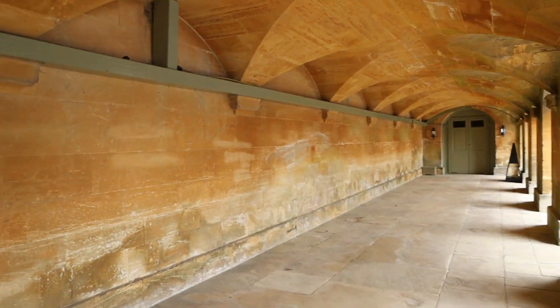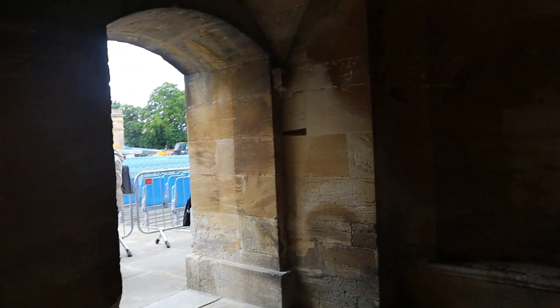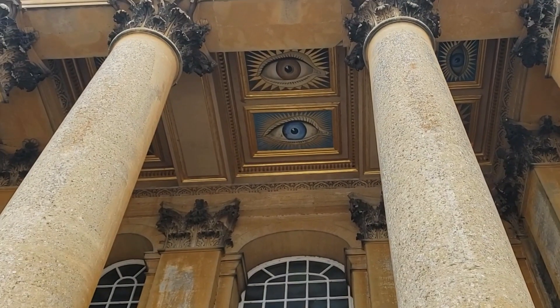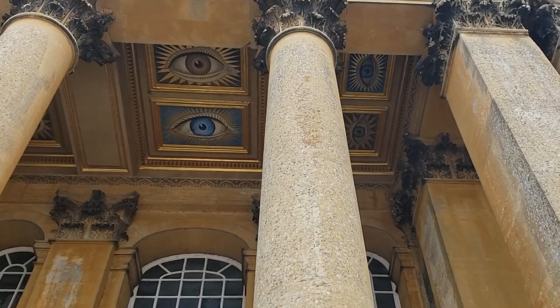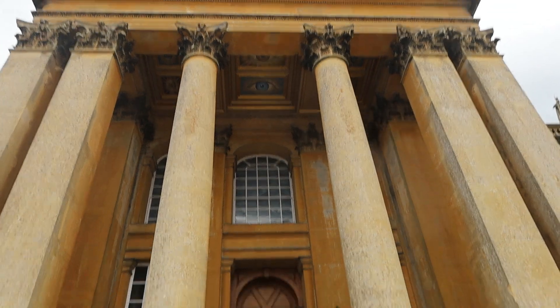It was very different from the castles we've been to. They host events in this courtyard here — you can rent it out. The artwork was interesting. I don't know why there were eyes looking down at you at the entryway, but we were waiting outside because we had a tour to get to.